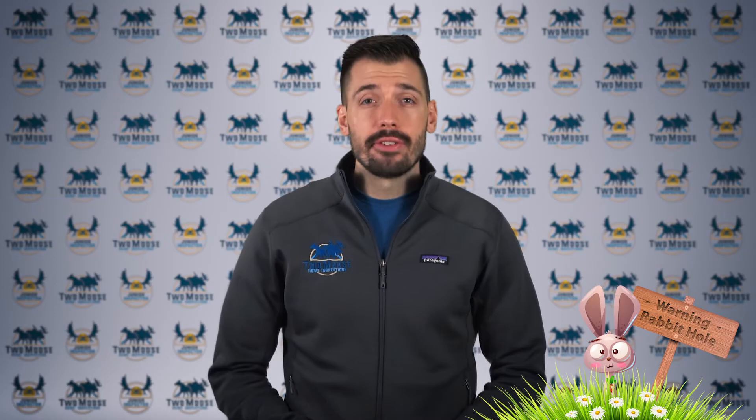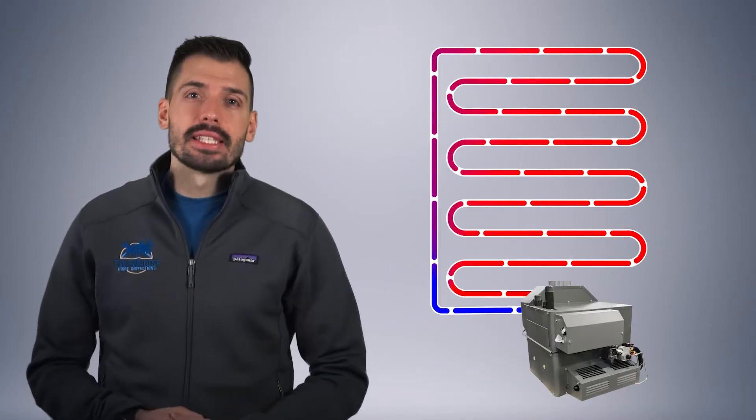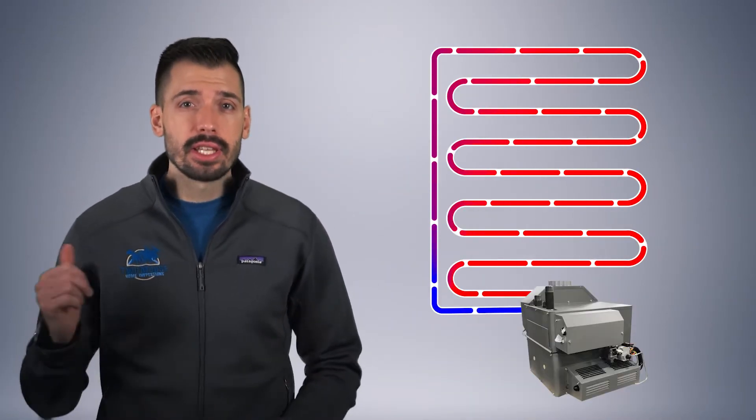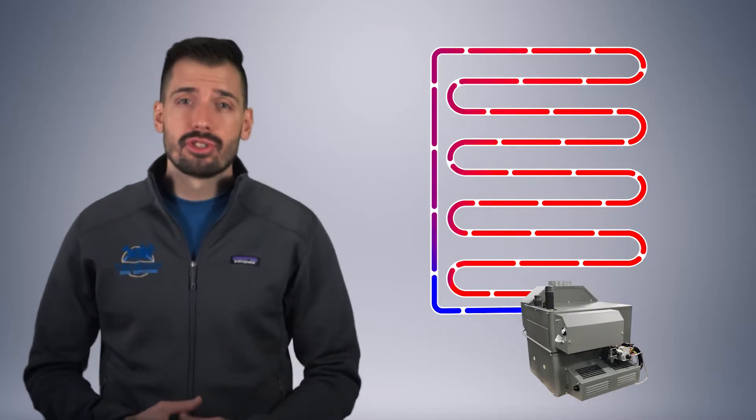Before we go down the rabbit hole of this three-part video series, let's define what we're talking about while we're still standing at the entrance of this rabbit hole. A hydronic system is a heating system that heats a liquid and circulates it through a loop, such as an in-floor radiant heating system or a heated driveway.